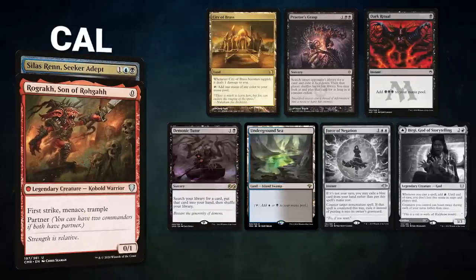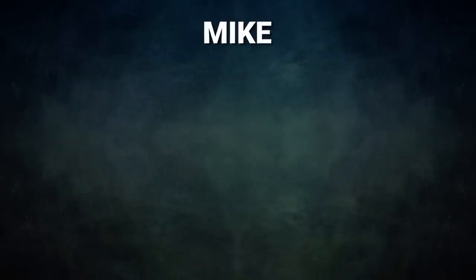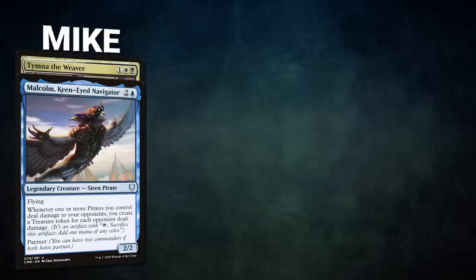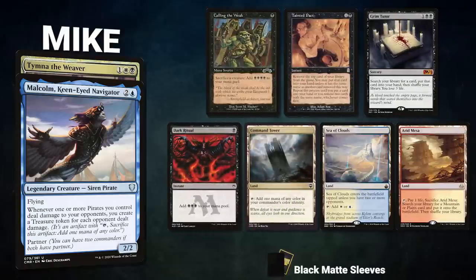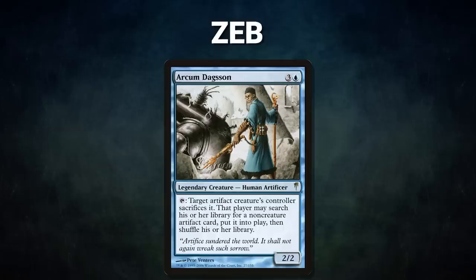Cal's opening hand contains City of Brass, Praetor's Grasp, Dark Ritual, Demonic Tutor, Underground Sea, and his London mulligans are Force of Negation and Birgi, God of Storytelling. After that we have Mike piloting the partner pair of Thymna the Weaver and Malcolm Keen-Eyed Navigator. This deck uses Doomsday to assemble a perfect five-card pile to win with Laboratory Maniac or Thassa's Oracle. Mike's opening hand contains Culling the Weak, Tainted Pact, Grim Tutor, Dark Ritual, Command Tower, Sea of Clouds, and an Arid Mesa.